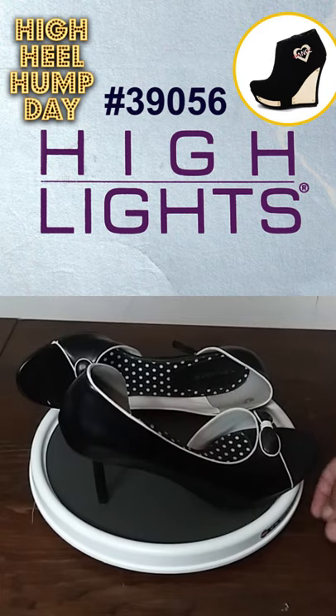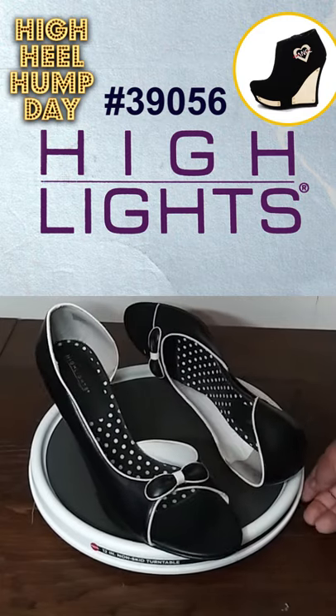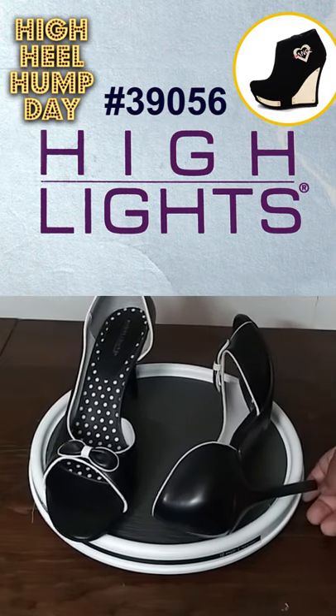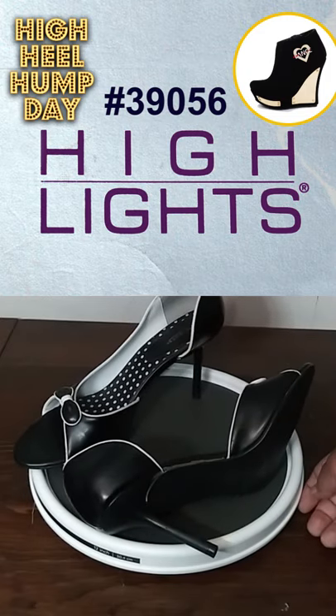The shoes have open toe areas that present all five digits. There is a bow accent across the toes. The exterior is black with white trimming. The interior is white with black and white polka dotted padded insoles.